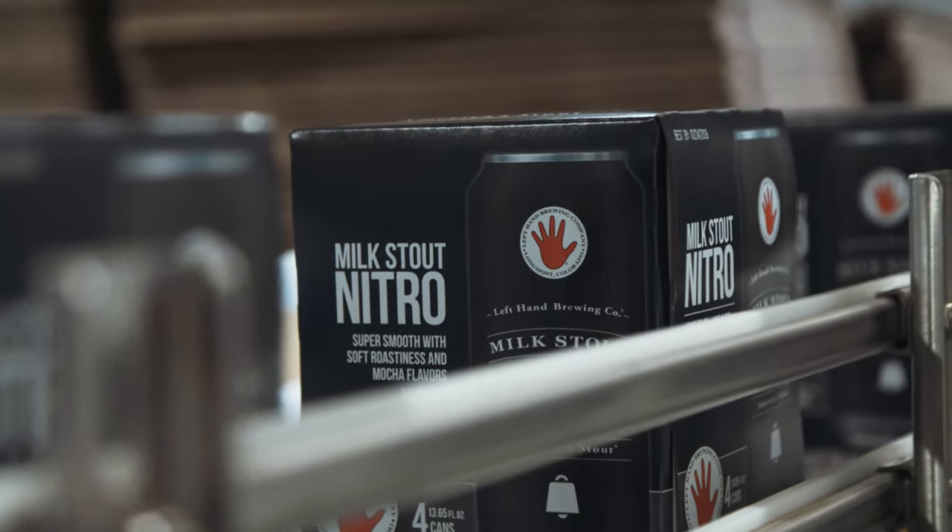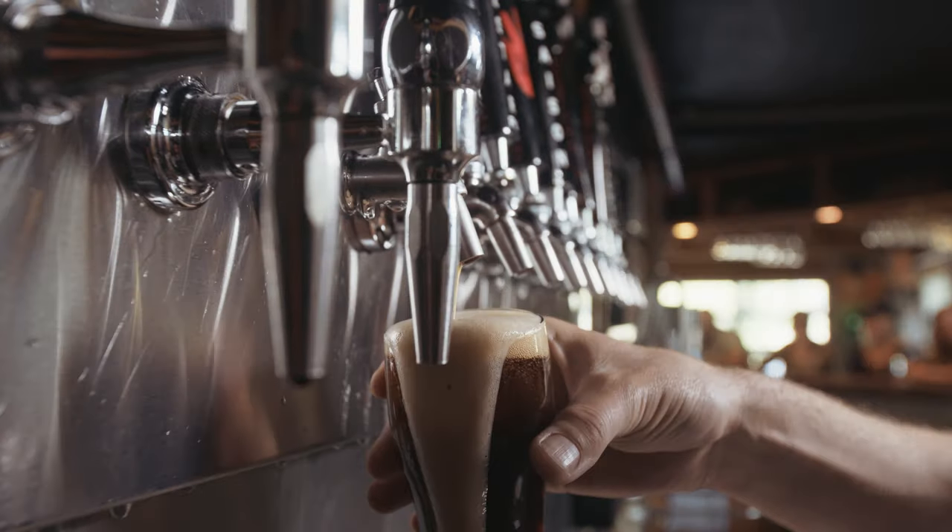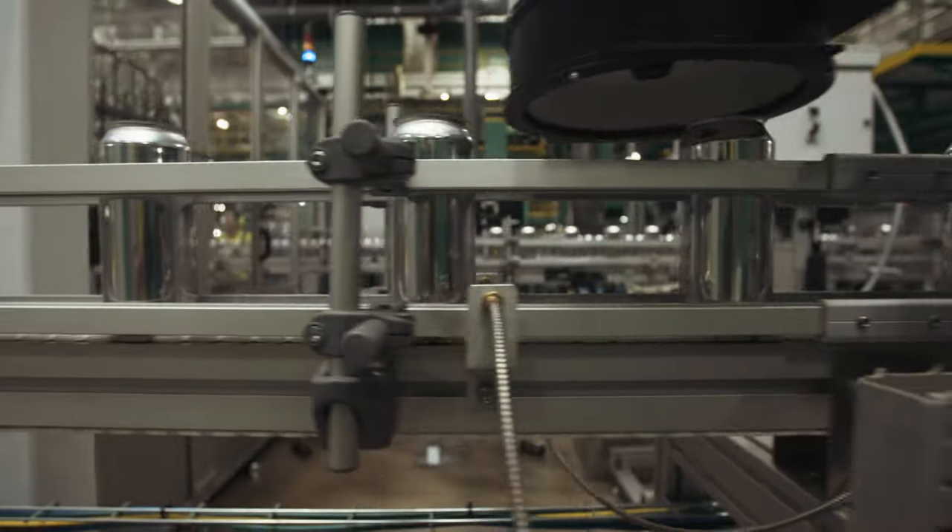We started doing milked-out nitro roughly ten years ago in draft. It really kind of breaks all the rules — it's our best-selling beer. It was important for me to make sure that we got it into a can, but the technology just wasn't there.